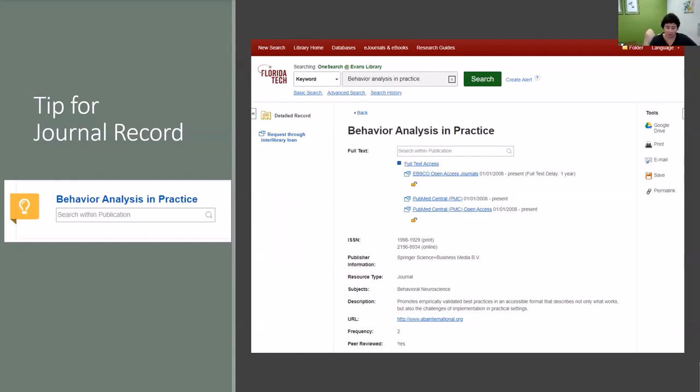Sometimes you'll go into a particular database and can't find what you're looking for, or that database happens to be under maintenance at that exact time. If you look at the list, the resource may be available through other services. So always look there because there are usually multiple ways of getting at something — that's one of my big tips for when you're looking at journal records.